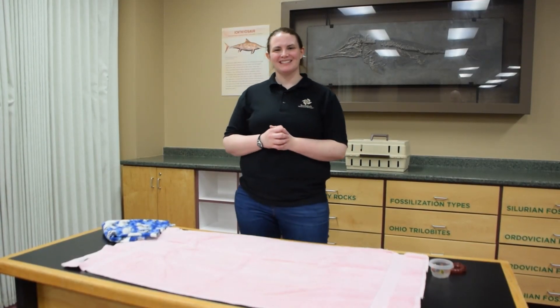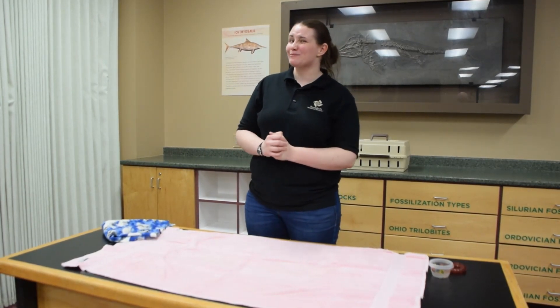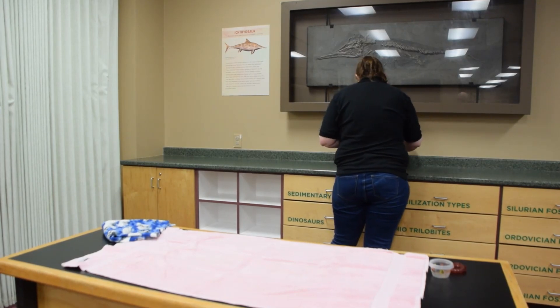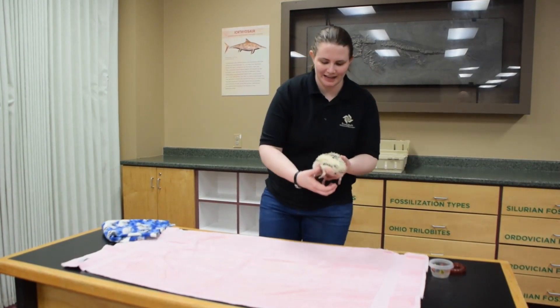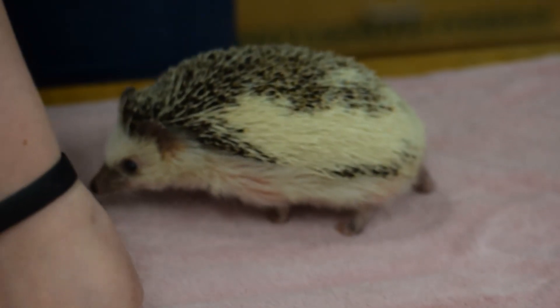Hello everybody, my name is Stephanie Hylenski and I'm the curator of live animals here at the Boonshoff Museum of Discovery. I have another really awesome special animal with me today for you guys to meet. You may be familiar with this little guy — he is a little bit famous. He's probably Dayton's most famous hedgehog. This is Quilliam, and Quilliam is our African pygmy hedgehog.